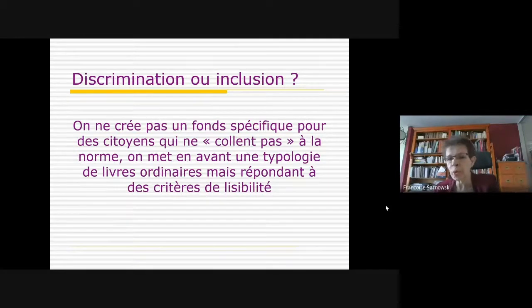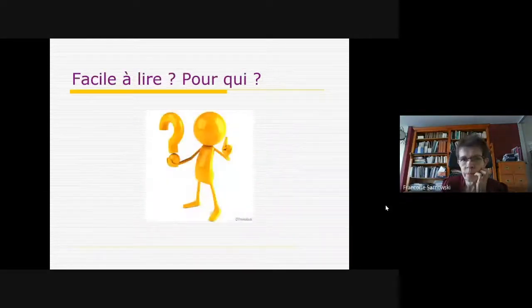Les premiers reproches qu'on a entendus au début étaient : « est-ce que ça ne va pas être discriminant de faire un espace dédié pour les gens en difficulté ? » Non, parce qu'on ne le fait pas pour les gens en difficulté. On dit simplement : à cet endroit, on a disposé un choix de livres sur tous les sujets, rapides à lire, faciles à lire, parce qu'il y a beaucoup de gens qui le demandent.